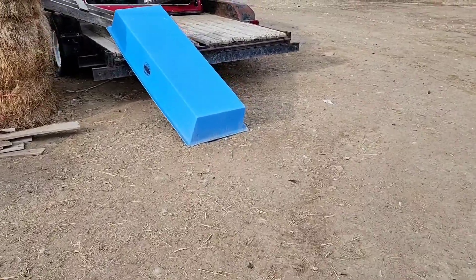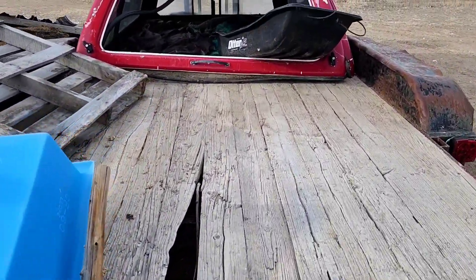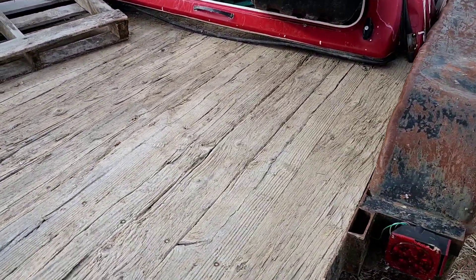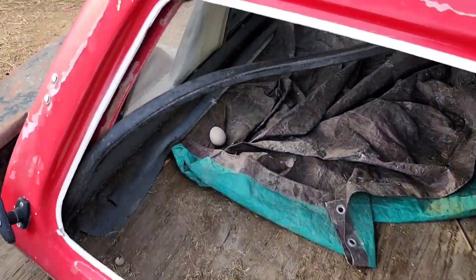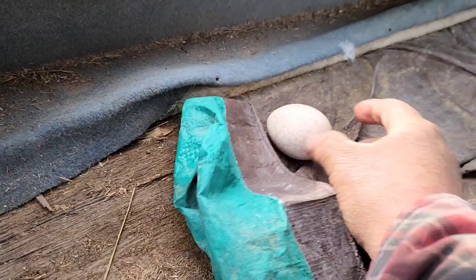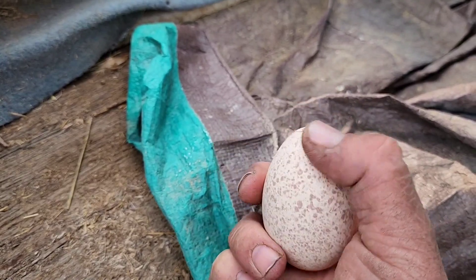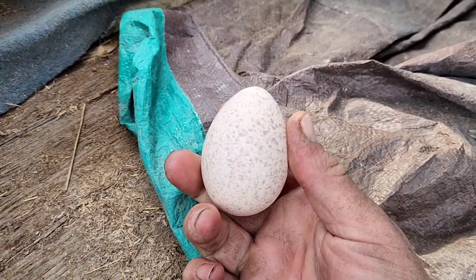The other turkey has decided it likes this old camper shell that's up here on this old trailer. Wait, there is one in there! That kind of makes me think the other one was stolen. Check that out — this one is not cracked. Awesome. So I'm going to take that and put it with the other ones. That'll make four now that we have to hatch. This one feels a little cold, but that's okay.